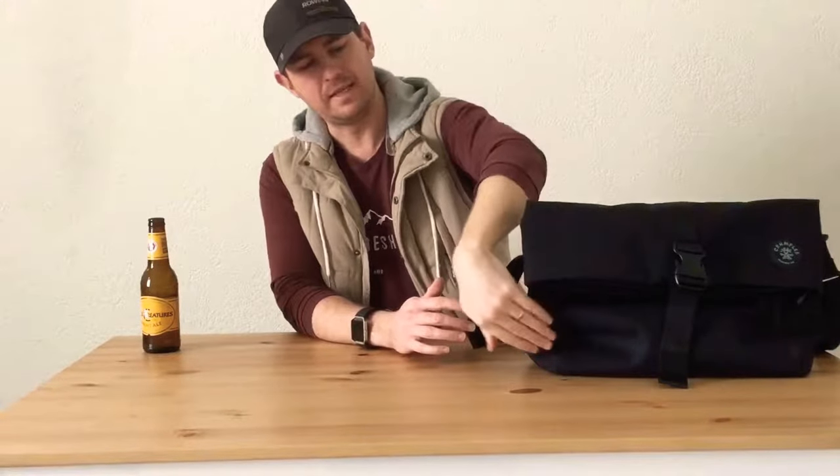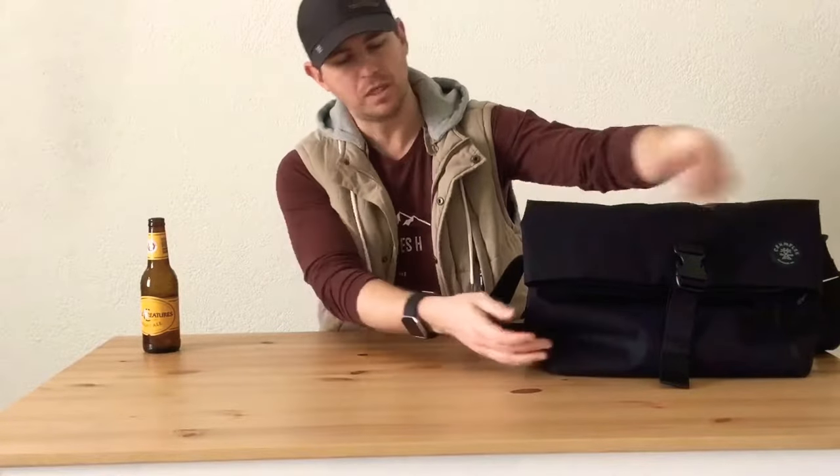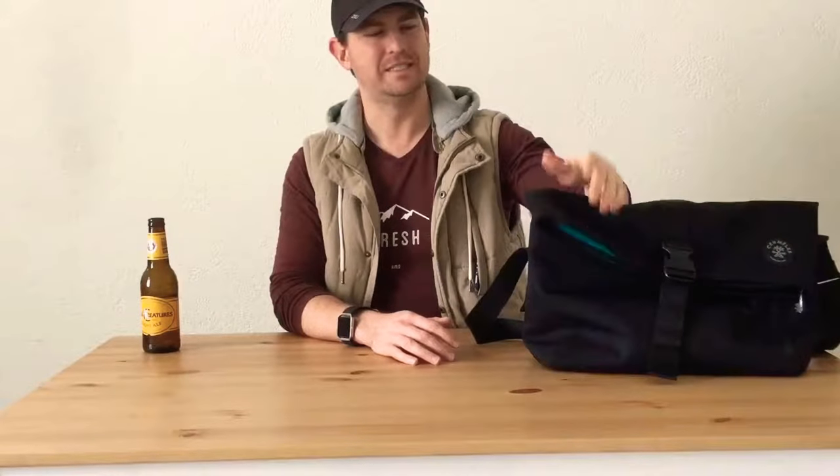I was very, very close to choosing the Crumpler Considerable Embarrassment as my new work and everyday carry bag. The one thing that turned me off — the deal breaker — was that on the front flap it had Velcro strips to close it, as well as two buckles. If I'm in a meeting, on a flight, at a conference, and I need to get into my bag, the last thing I want is that loud Velcro noise with everyone looking around. So that was the deal breaker for me.